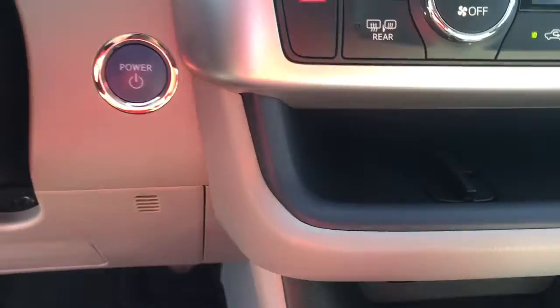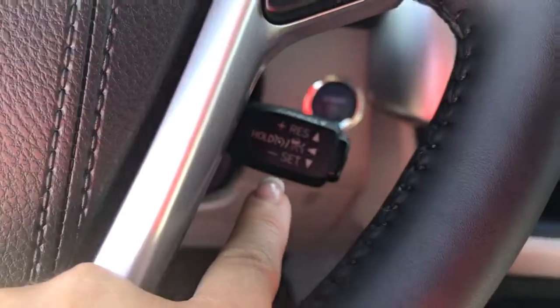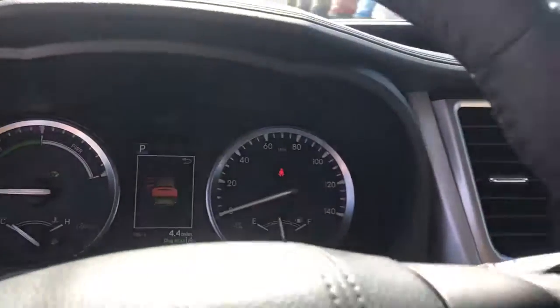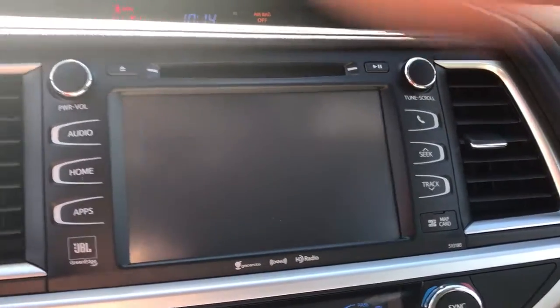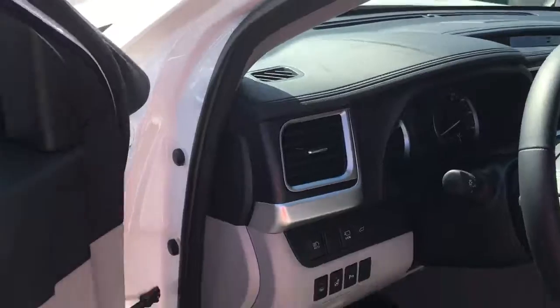Smart key system. Here's your lane departure with steering assist, your dynamic radar cruise control. You also have your standard cruise control. You have your audio and Bluetooth controls on your steering. And keep in mind, you have your backup camera and also your bird's eye view on this one — it's really nice. And your heated steering.